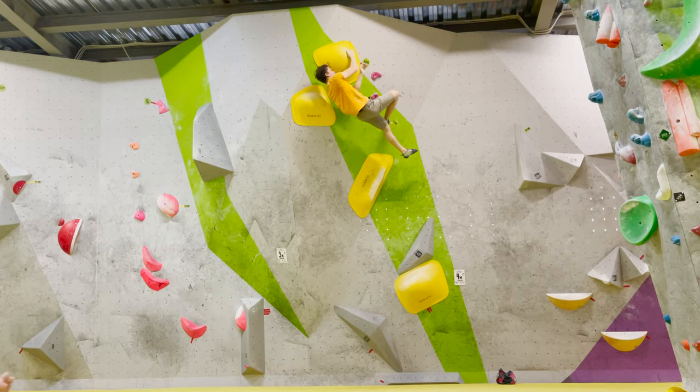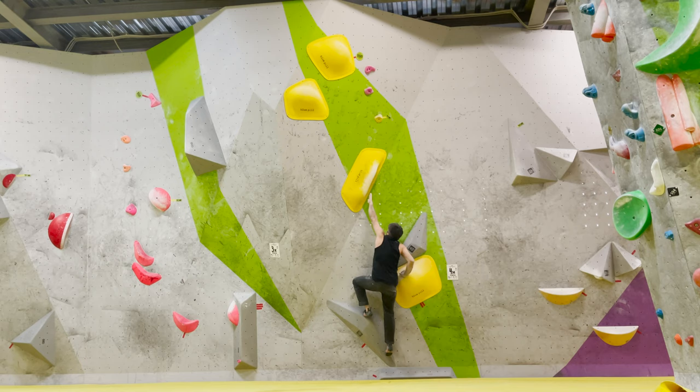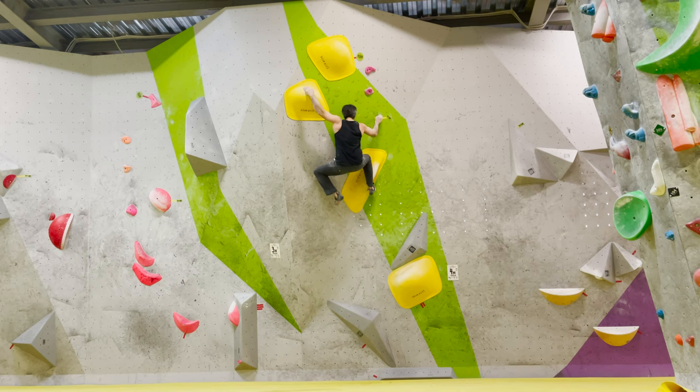I'm very surprised that the children were able to climb this hard problem all the way to the top. It's not easy — it's a really hard 7b. By the way, if you know, children don't like big volumes because they can't hold big slopers — their hands are smaller.